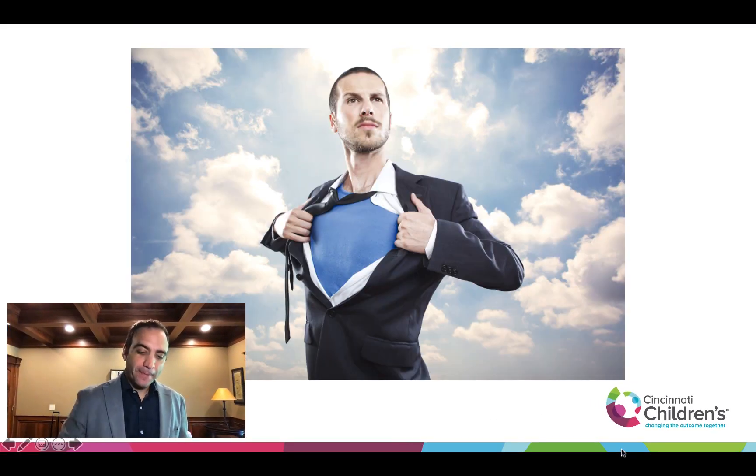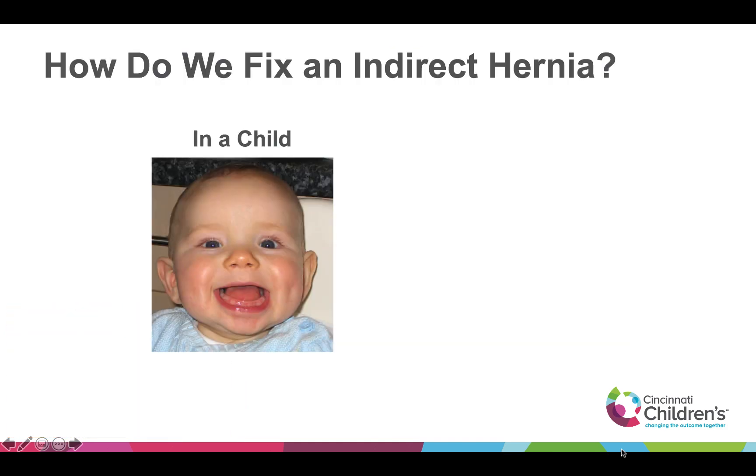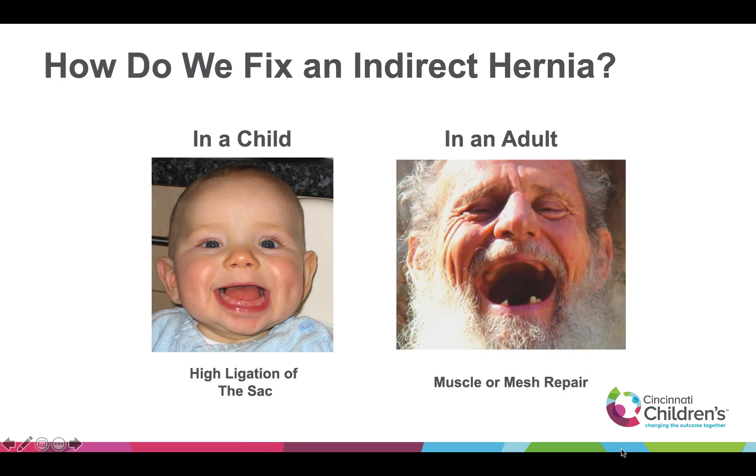I have no disclosures. Both pediatric surgeons and general surgeons do hernias as bread and butter. We both are pretty confident in the way that we do the repair and we generally like our results. So if a pediatric surgeon is asked how do you fix an indirect hernia, we would say we do high ligation of the sac. But in an adult we would say we do muscle or mesh repair. So depending on what type of specialist you are, you're going to do a different repair on the same exact problem.